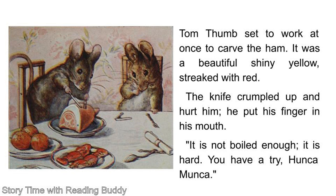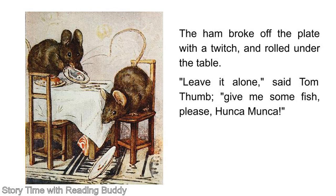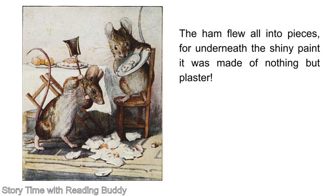You have a try, Honka Manka. Honka Manka stood up in her chair and chopped at the ham with another knife. It is as hard as the hams at the cheese shop, said Honka Manka. The ham broke off the plate with a twitch and rolled under the table. Leave it alone, said Tom Thumb. Give me some fish, please, Honka Manka. Honka Manka tried every spoon in turn. The fish was glued to the dish. Then Tom Thumb lost his temper. He put the ham in the middle of the floor and hit it with the tongs and with the shovel. The ham flew all into pieces, for underneath the shiny paint, it was made of nothing but plaster.